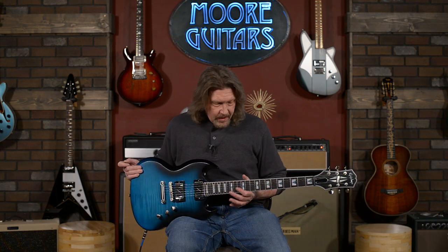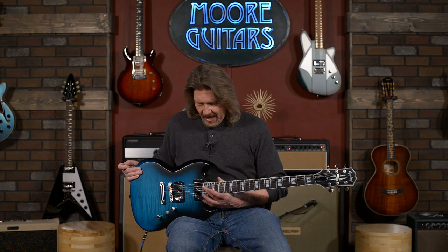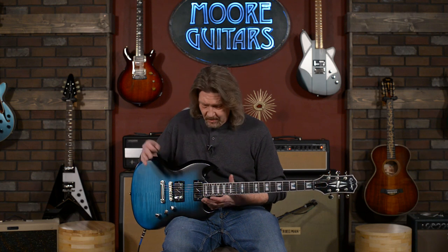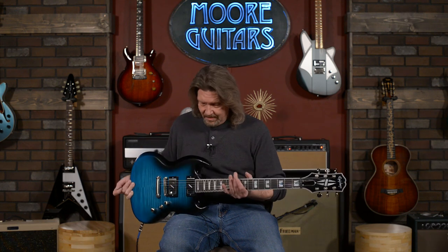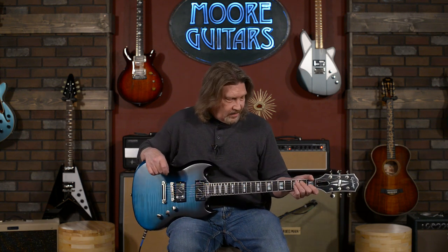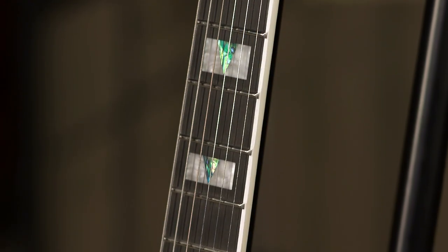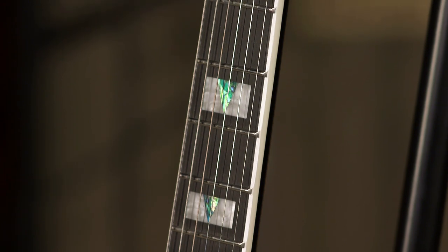We have a mahogany neck and ebony fretboard on here. We've got 24 jumbo frets. I love 24-fret guitars, not because I spend that much time up on the double octave E, but everything else is so easy to get to. And on this guitar, because it's an SG and because of the way they did the heel, getting up here at the very top of the neck is nothing. Just a joy to play. The ebony fretboard is just phenomenal. The asymmetrical slim taper neck carve — you just have to feel it to understand. It's great.